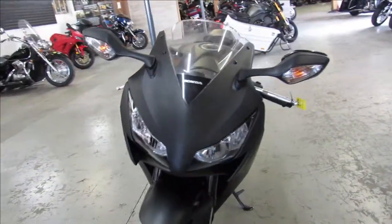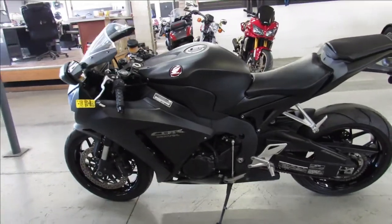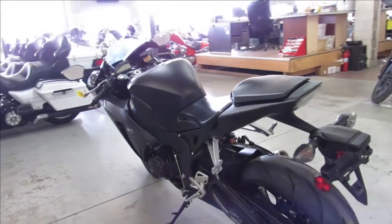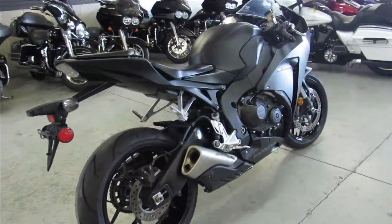Got this one here, 2016 CBR1000RR for sale, matte black, only 6,415 miles. It's a one owner, super low miles, all stock, no modifications. Just serviced at a factory Honda dealership, all the fluids have been changed. This one is ready to go and comes with a one year Honda warranty.